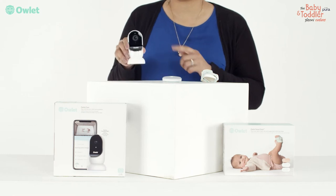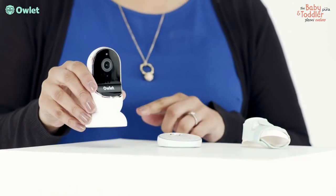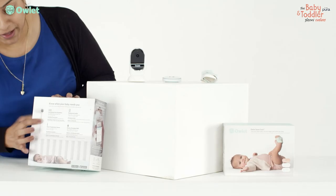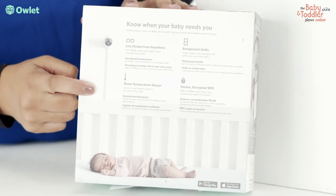Pair with the Owlet Smart Cam and track your baby's wellbeing while monitoring in HD video and audio from anywhere via the Owlet app. Over a million parents around the world trust Owlet every night to help keep their babies safe.